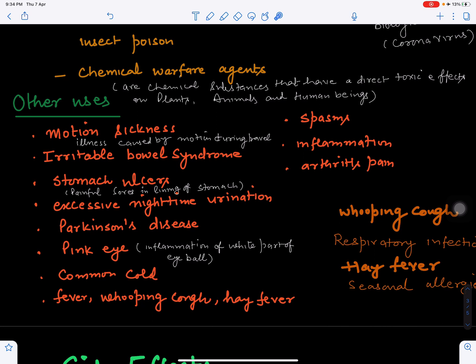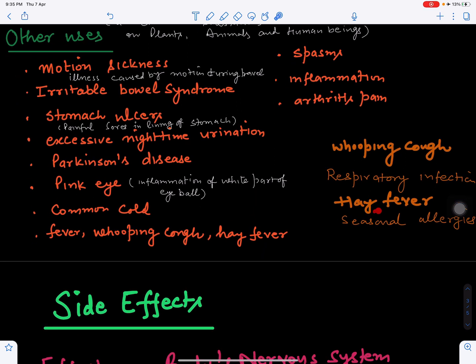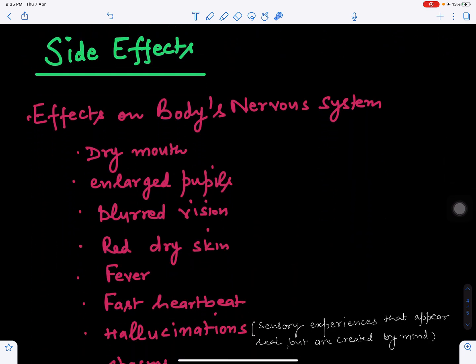Further uses include treating excessive nighttime urination, Parkinson's disease — which is a central nervous system problem — fatigue, depression, dementia-type conditions, and behavioral changes. Pink eye, where the white part of the eye becomes inflamed and turns pink, can also be treated. Other conditions include common cold, fever, whooping cough, respiratory infections, and hay fever — seasonal allergies such as pollen grain allergy.